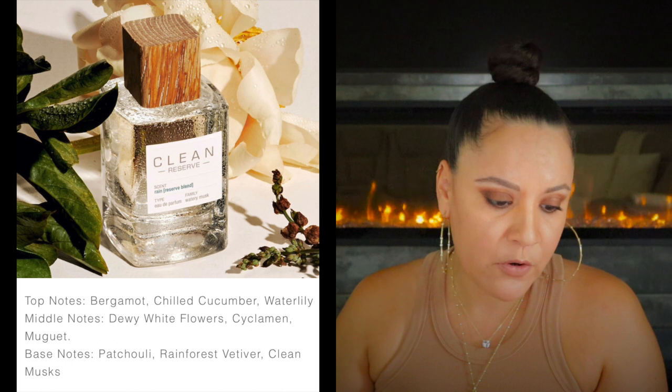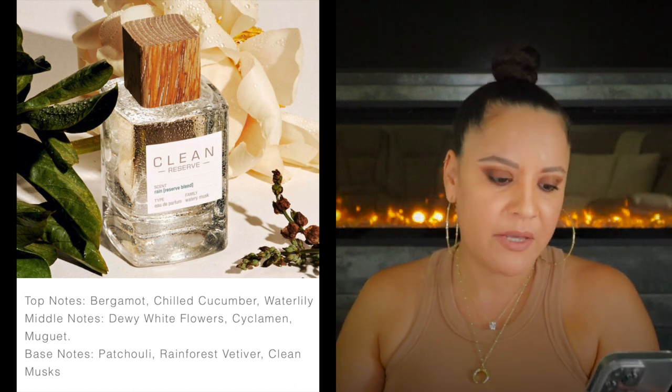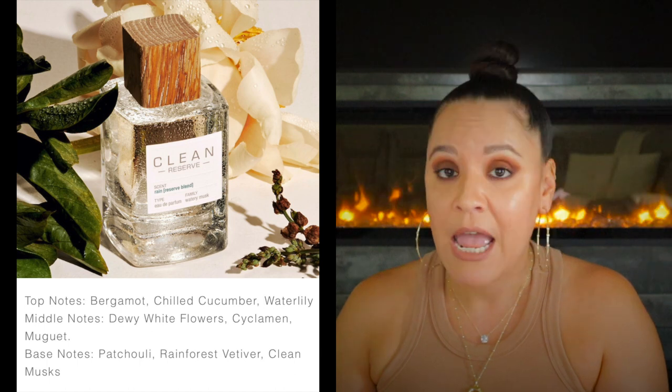Next we have Rain. I didn't include this in my rainy day fragrances video because although I'd spray it on a rainy day, it's not one I'd spray on me — more something I'd use to set a tone while reading a book. It's a dewy, earthy, after-the-rain scent, slightly sweet from the florals. This is in the watery musk fragrance family. Notes of bergamot, chilled cucumber, water lily; middle notes of dewy white flowers, cyclamen, muguet; and base notes of patchouli, rainforest vetiver, and clean musk.